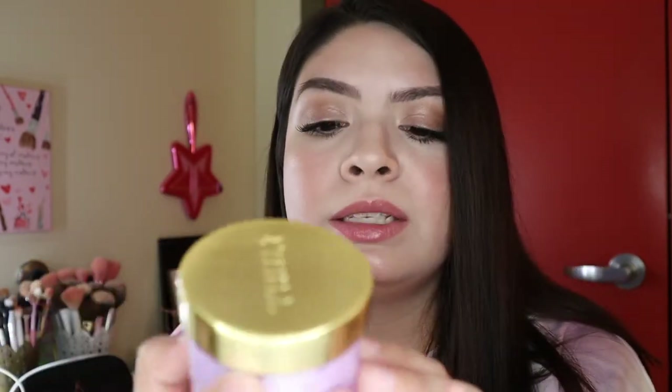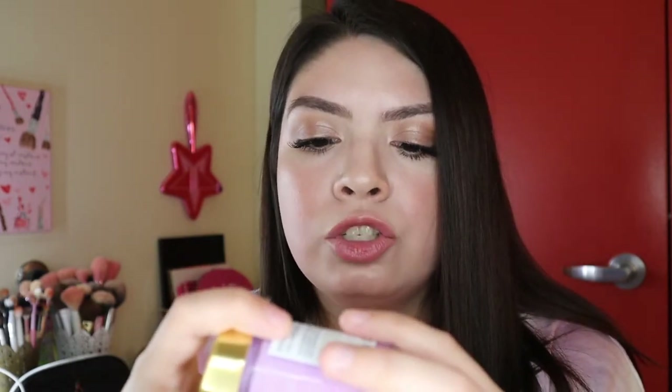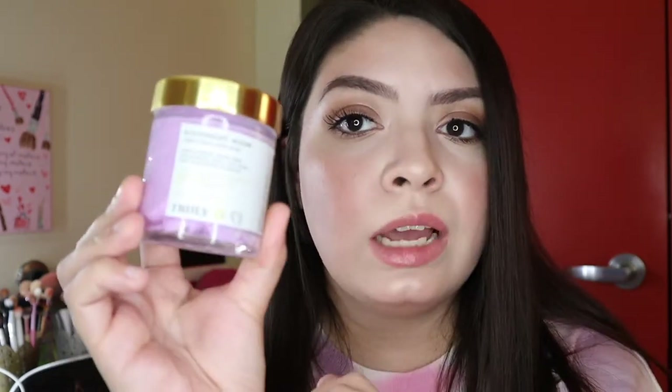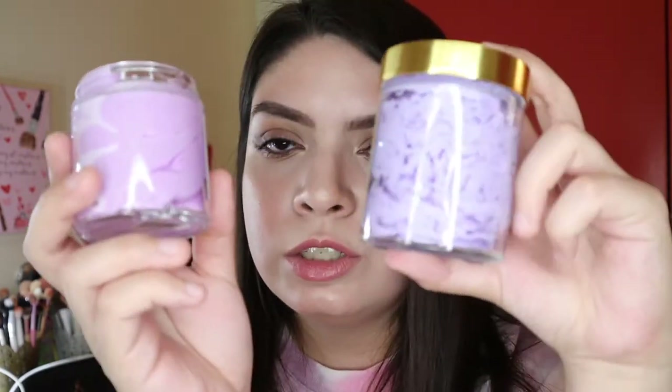Another item I got — which I think I'm actually more excited for than the boob polish — is also from Truly. This is the Good Night Moon chest and neck sleep mask. This is again for tightening and firming, and they are cruelty-free. You're supposed to apply it to areas of the chest and leave on while sleeping to firm and tighten your skin. We'll see how this works as well. This one smells amazing and the consistency actually looks much better than the other one.